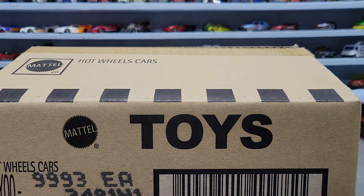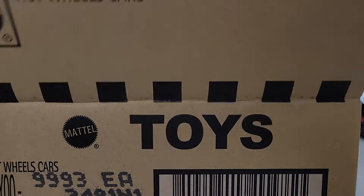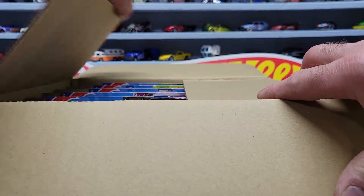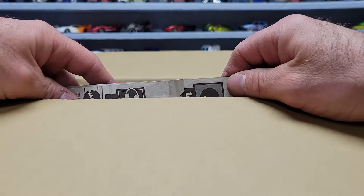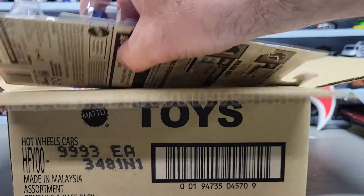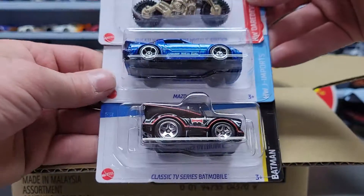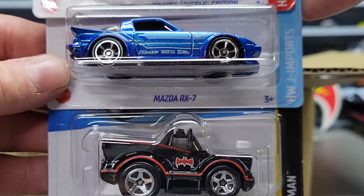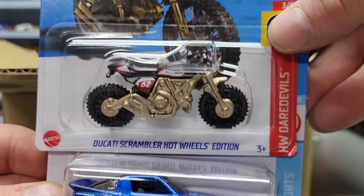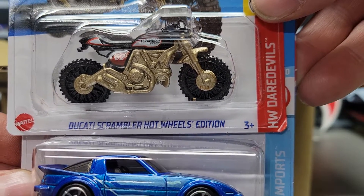Okay here we go, we got the second box ready to go - I'm not sure what we got in that one. First three we got here: we got the Batman tuned, the Mazda RX7, and a Ducati Scrambler Hot Wheels edition.